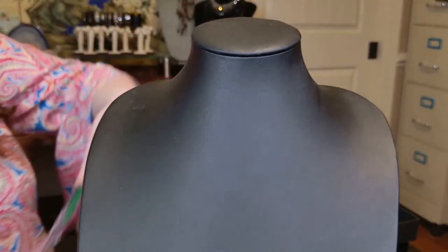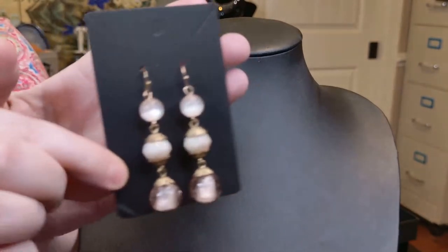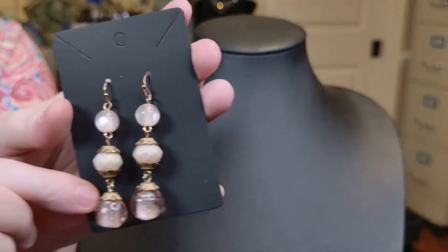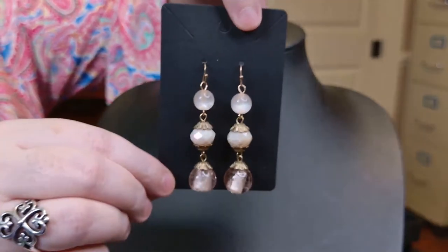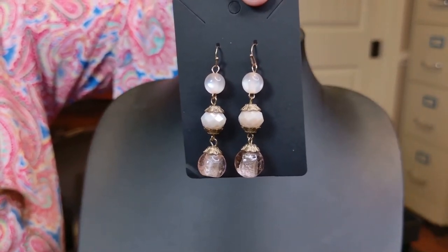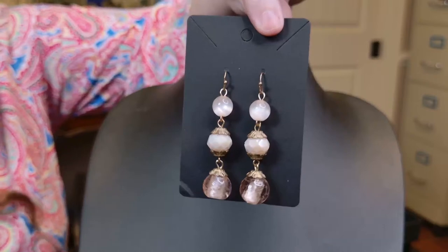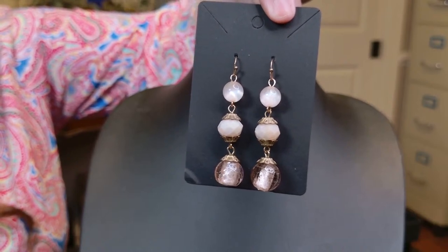I have some acrylic and glass earrings, two and a half inches long on French wires in a peachy-pink color. I'll start these at $12. Welcome back, Roberta! I don't see any interest so we're moving on.